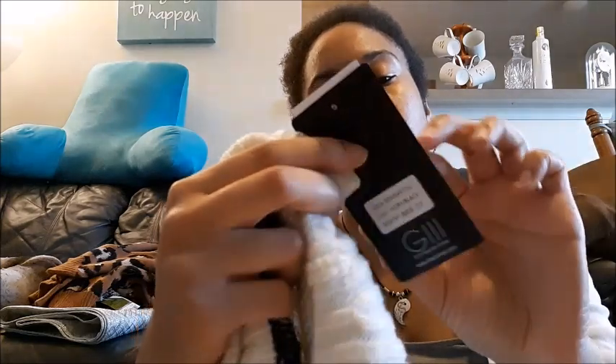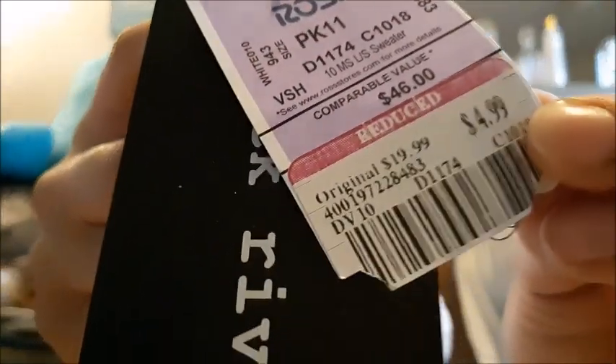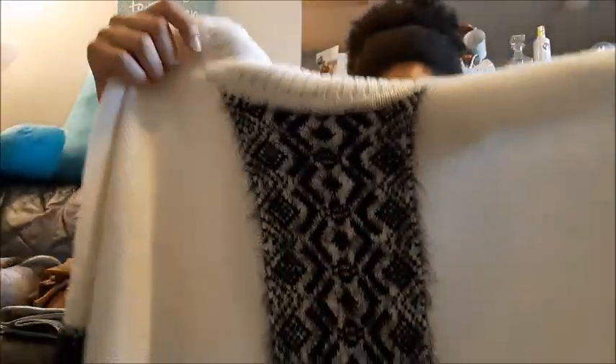Next, I picked up this Black Rivet sweater turtleneck poncho. This was $19.99 and it got marked down to $4.99. Very pretty — it's got snowflakes on it at the bottom and along the edges. It was just so pretty I didn't want to leave it and I didn't want to wait to see if it would get marked down any lower.